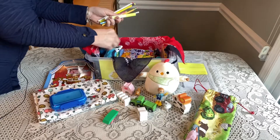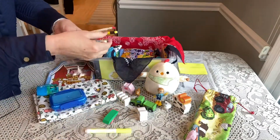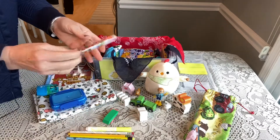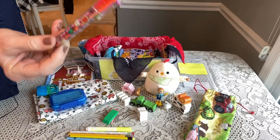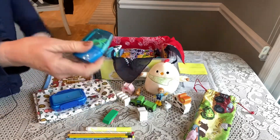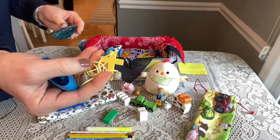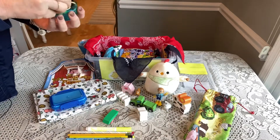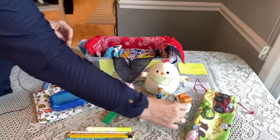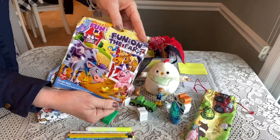All of his school supplies are kind of loosely tucked in here. He has a marker, he has some novelty pencils, he has a click pen with different colors in it, he has a pencil sharpener, and inside his pencil sharpener I tucked a little cross necklace from Oriental Trading.